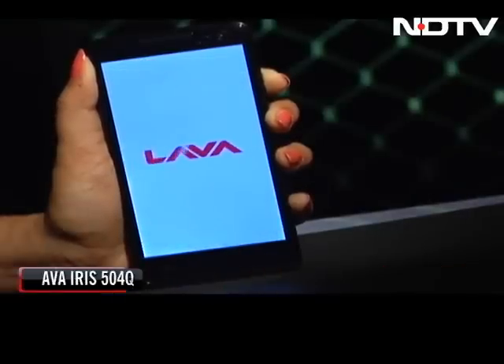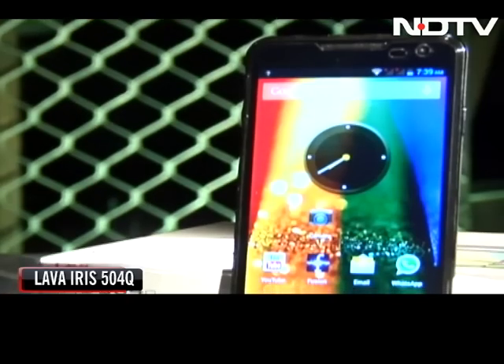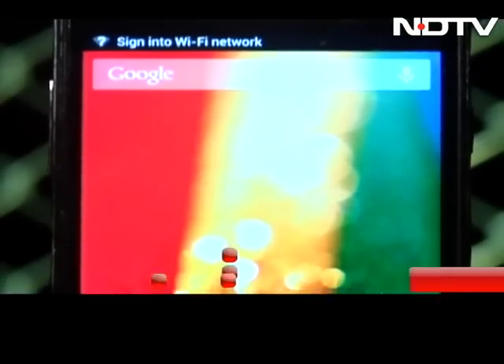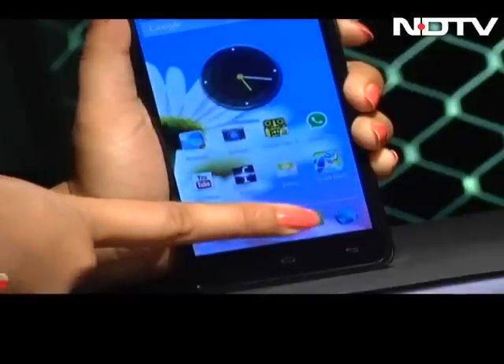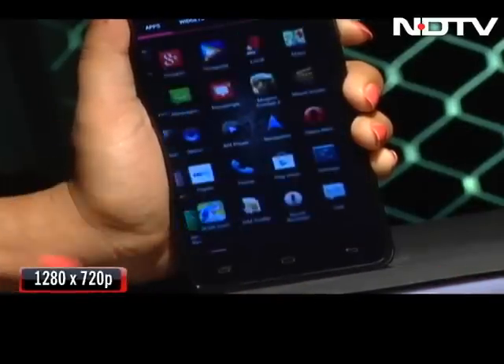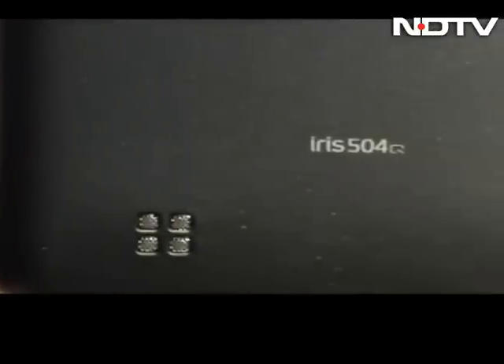Lava once again tries to bring some volcanic heat into the smartphone market with the all-new Iris 504 Cube. This is a five-inch phone that treads the borders of the phablet category. At 140 grams and with a waistline of 8.4 millimeters, it is easy to hold. It has an IPS display with 1280 by 720 HD resolution, packed in a black plastic casing, but unfortunately without any design cues or accents to elevate it to a more premium segment.